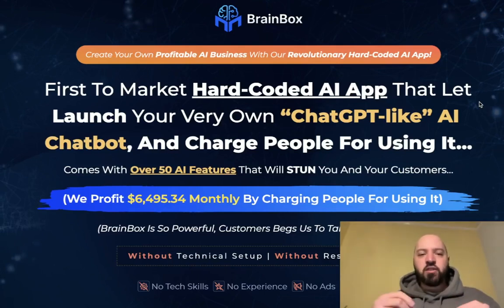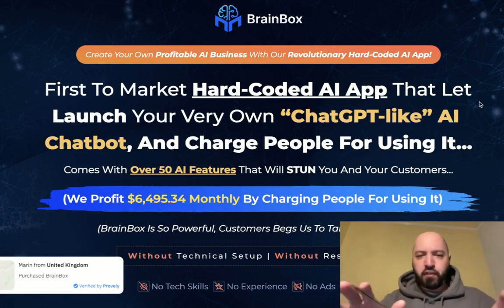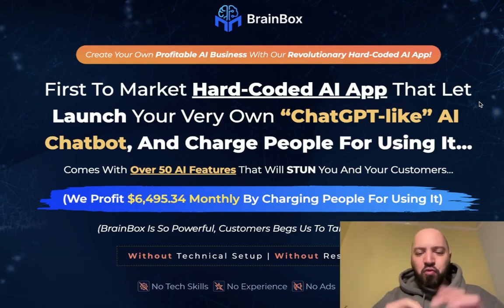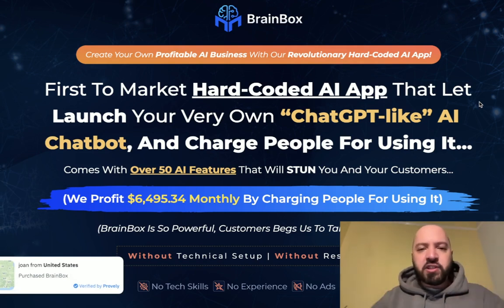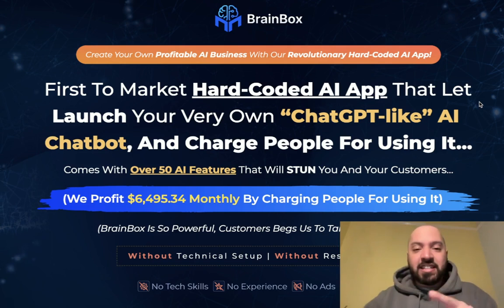Hi there guys, Johnny Rose here. Welcome to my Brain Box review — a full Brain Box demo. You're going to see exactly how this new, really cool app works. It basically allows you to launch your very own ChatGPT-like AI chatbot, and you can either use this for yourself or you can charge people for using it. That's the key thing I'll talk to you about in a moment.